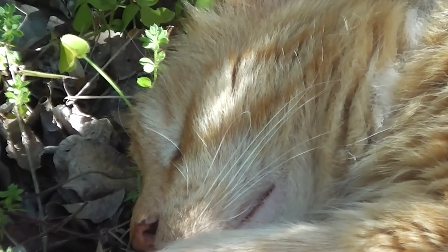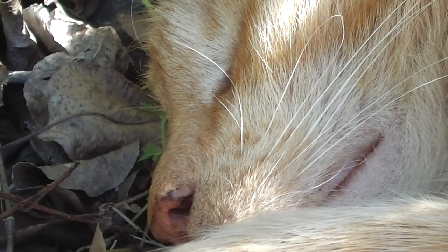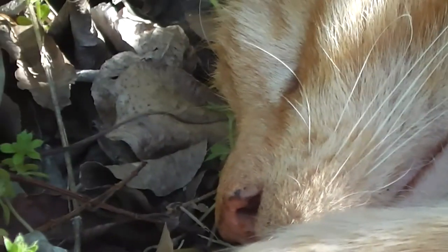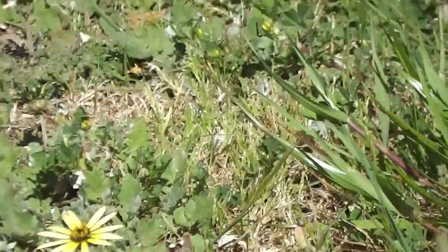Spring afternoon. Look at that — lovely whiskers. This is voyeuristic. It's invading on personal space, isn't it? Of course.